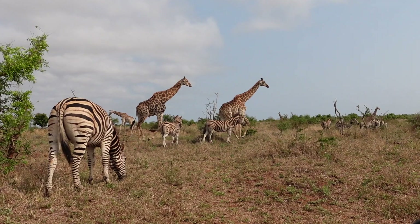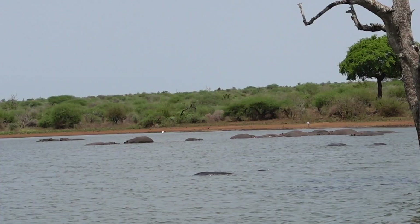After that we found a huge group of giraffe and zebra, and wow it was amazing to see. We ended off the drive watching a crocodile and a bloat of hippos enjoying the water.